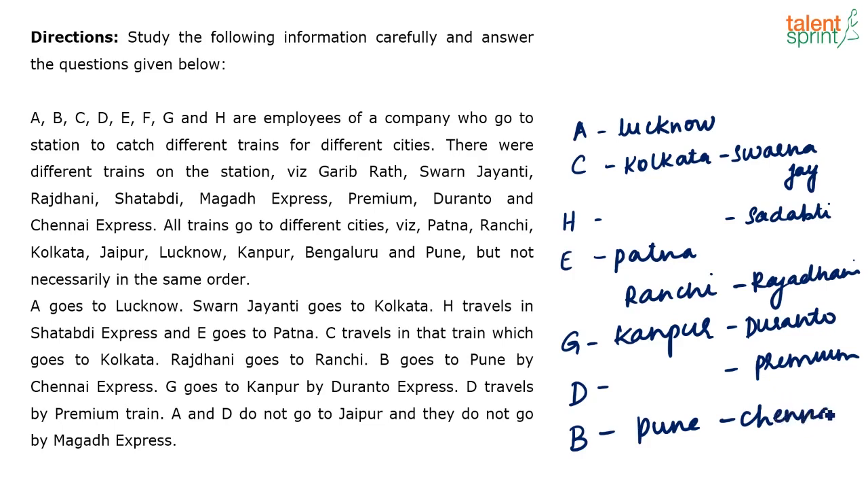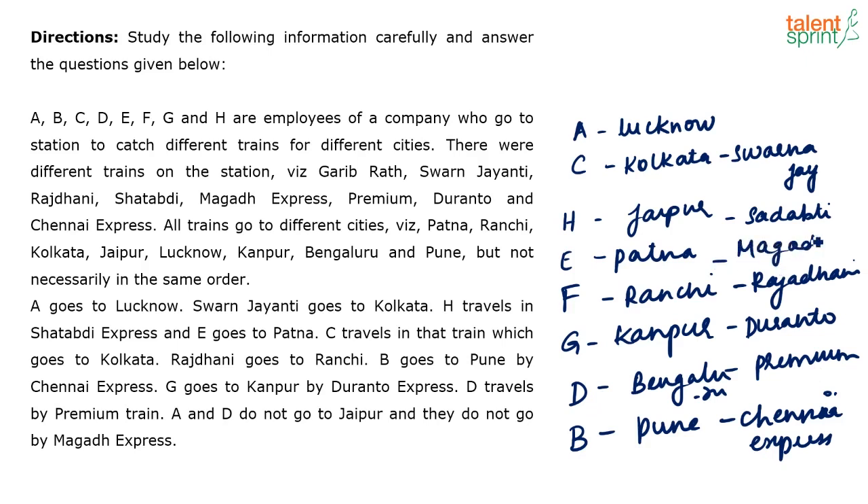Just by looking at the information given you are able to fill so much. Who is the one left over? It is definitely F — so F is going to Ranchi in Rajdani. Now, since A and D do not go to Jaipur, and A goes to Lucknow, D doesn't go to Jaipur either, so H has to go to Jaipur. D goes to Bengaluru. Since A and D do not go by Magad Express and D already goes by Premium, A doesn't go by Magad — so E has to go by Magad Express. And A will go in Garibrat.